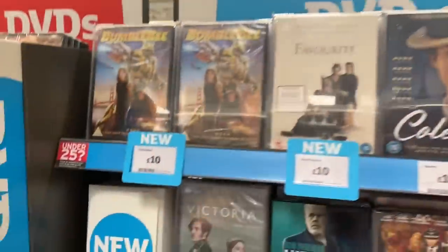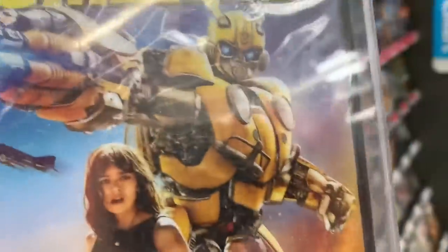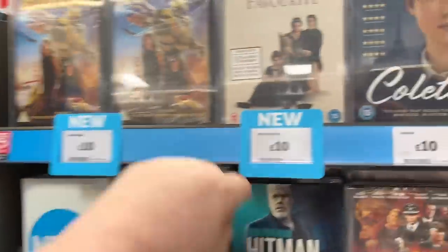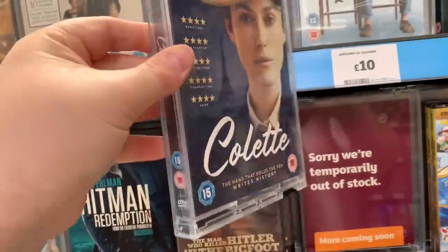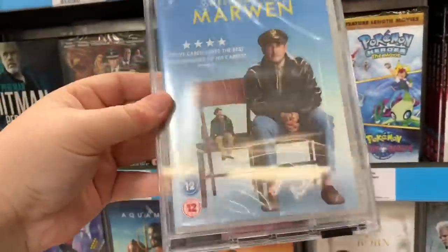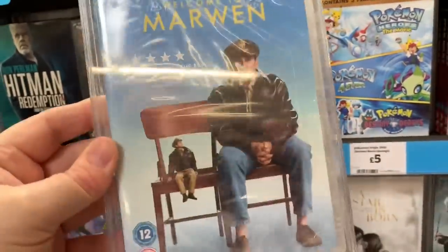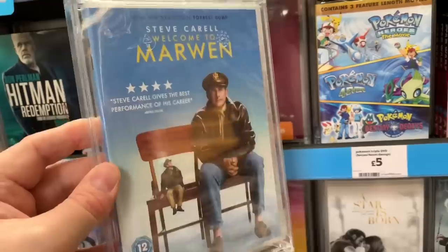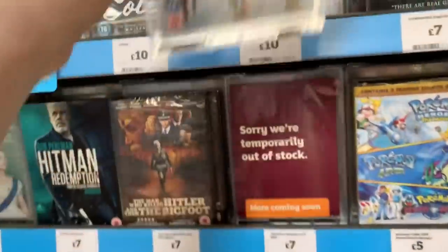Over here on the DVDs we have the regular Bumblebee - lovely cover, same cover on all of them. That is the standard £10. Plus we have The Favourite as well for £10. Keira Knightley in Colette for £10. We also have Welcome to Marwyn for £10 - from the director of Forrest Gump, Robert Zemeckis. I looked at the trailer - it looked really good but really weird, kind of like Barbie meets Action Man. Very intrigued by that one.